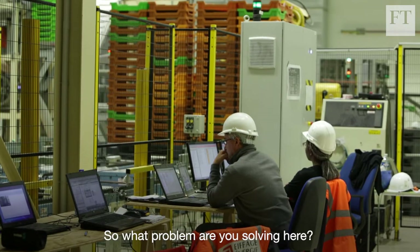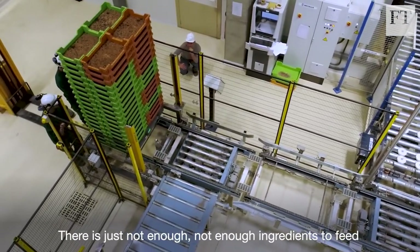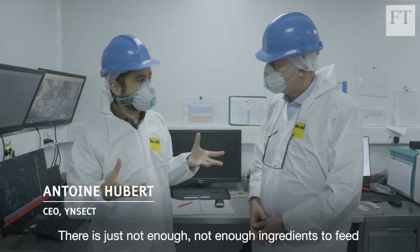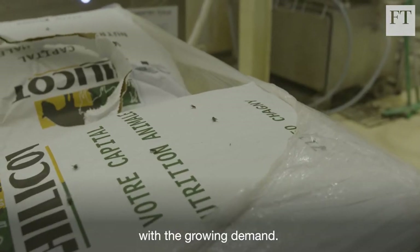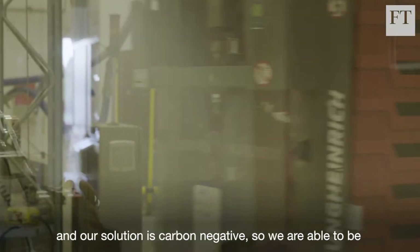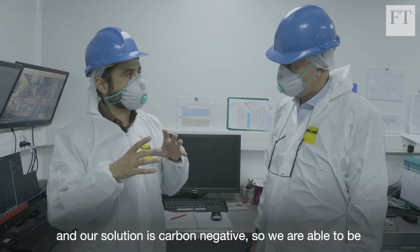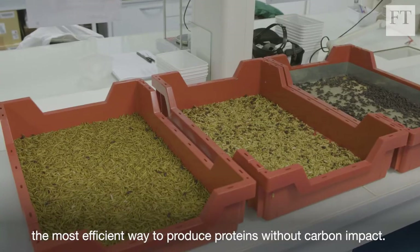So what problem are you solving here? What's wrong with the way we do farming at the moment? There is just not enough ingredients to feed the animals, and to feed the animals of tomorrow with the growing demand. The second thing, we need to reduce climate change, and our solution is carbon negative, so we are even maybe the most efficient way to produce proteins without carbon impact.